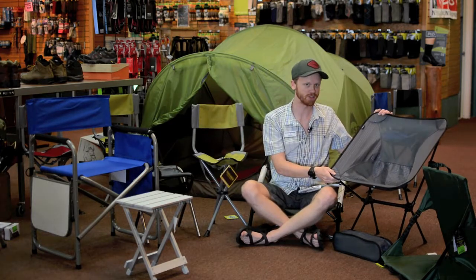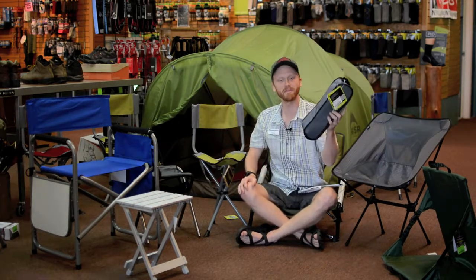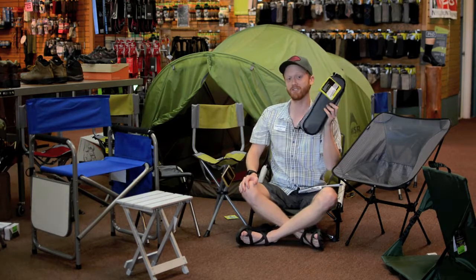Over here we've got a brand new one — this is the Joey chair. This chair folds up into something about the size of a California burrito or a really old cell phone. It's got great reception.